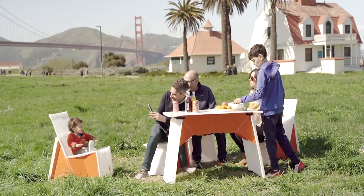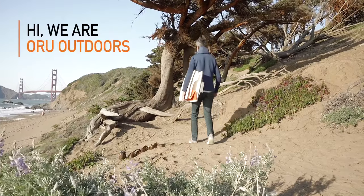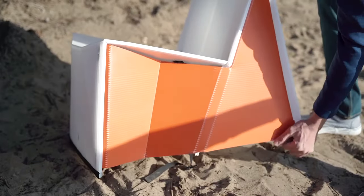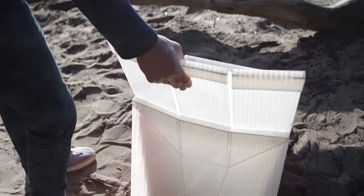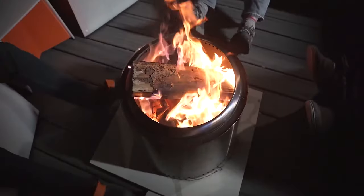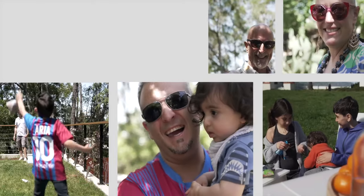We're so excited about this new chapter that we're reintroducing ourselves. Hi, we're Oru Outdoors. It all comes back to our mission. We're changing how you connect to the outdoors and to each other, whether you're on an epic adventure or just taking in the view together.